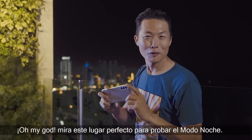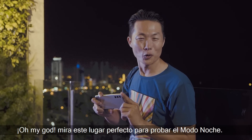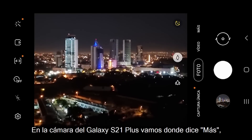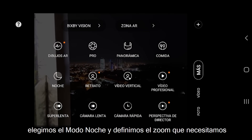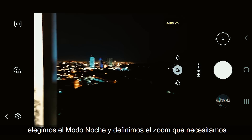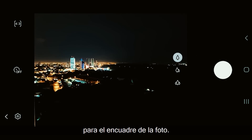Oh my God, mire este lugar perfecto para probar el modo noche. En la cámara del Galaxy S21 Plus, vamos donde dice más. Elegimos el modo noche y definimos el zoom que necesitamos para el encuadre de la foto.